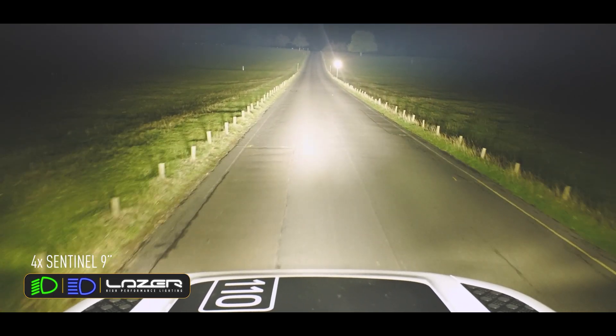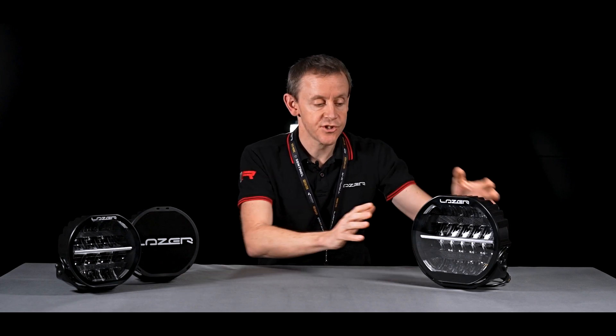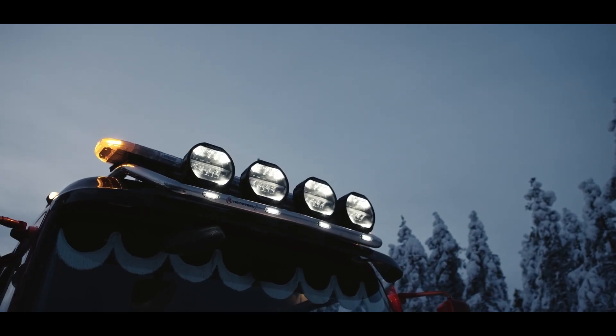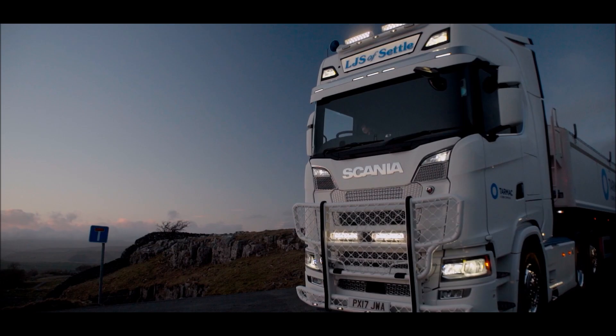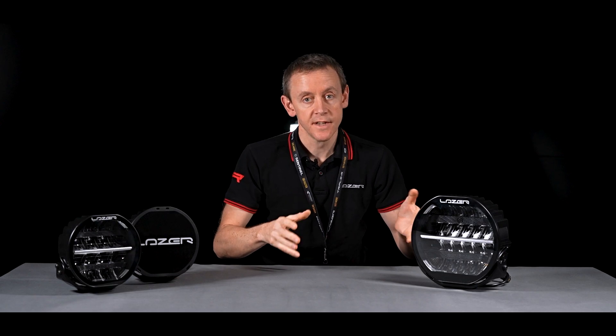What the Sentinel will give you over and above another laser product is incredible performance in quite a compact width. Whereas a lot of our LED light bars give incredible levels of performance, generally to get this level you're looking at a fairly wide light bar. You might have space for six of the Sentinel 9-inch on the roof of your truck, whereas a RRR1000, for example, you might only have space for three. So you're able to achieve very high lumen performance across a particular vehicle width.